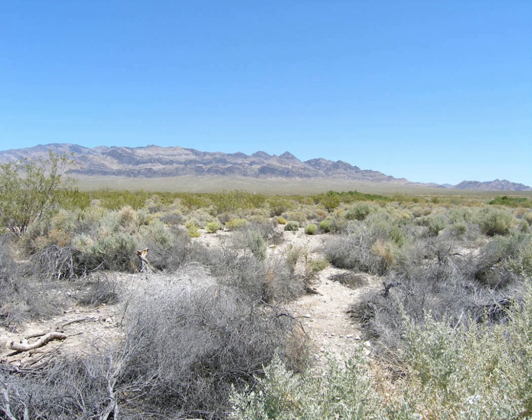Refuge staff work out of the Corn Creek Field Station, which includes a visitor's center located 23 miles north of Las Vegas, Nevada. The range can be accessed from U.S. 95 north. The Desert NWR contains six major mountain ranges, including the Sheep Range, with heights up to 10,000 feet and valleys around 2,500 feet.